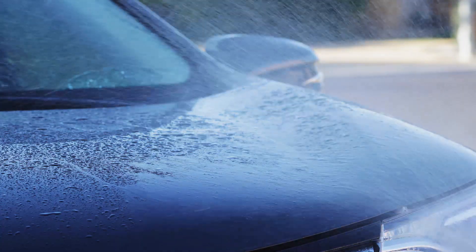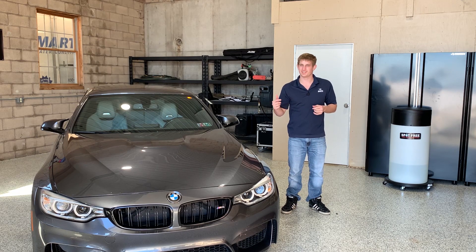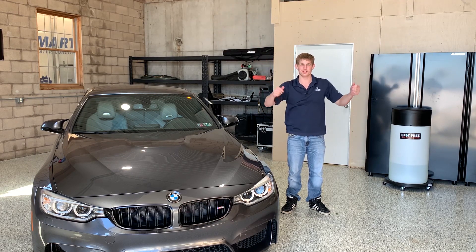You ever have this problem that after washing your car you think it looks great and then water spots come in and steal from its beauty? These spots come from TDS, otherwise known as total dissolved solids. Things like calcium, magnesium, and salt can all leave a film on your car, but it doesn't need to be that way.